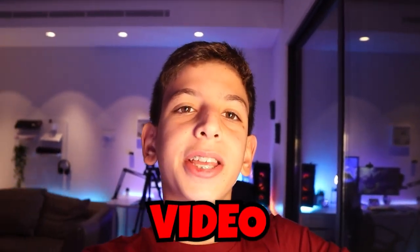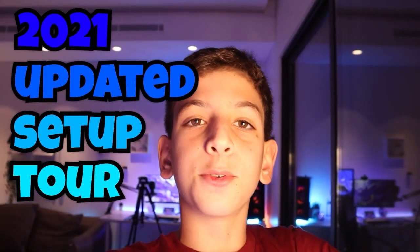Yo YouTube, welcome back to another video. In today's video I'm going to be doing my 2021 updated setup tour. I did one earlier this year but I've upgraded a lot since then.